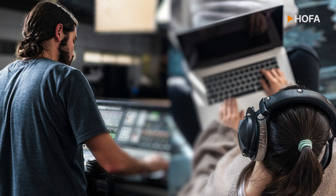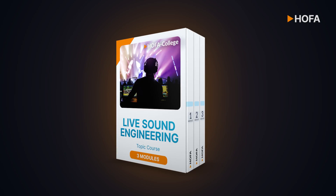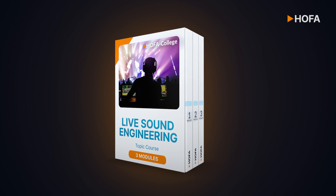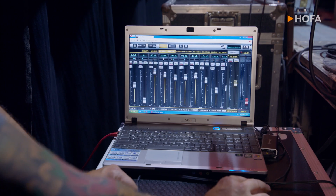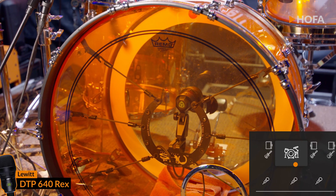You can't learn live mixing at home? Wrong! The Hofer College online course Live Sound Engineering will provide you with the know-how for the professional realization of sound engineering for live events.